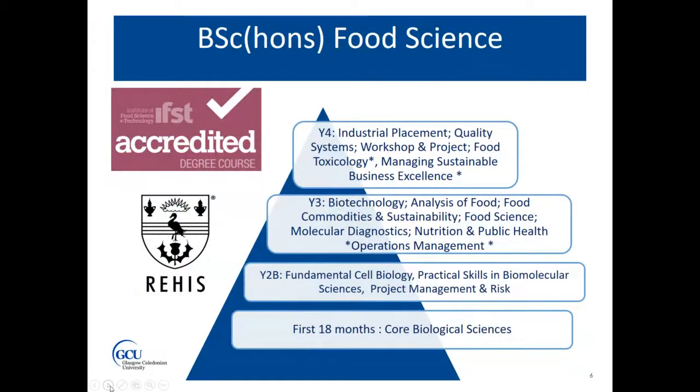Looking at the BSc in Food Science degree structure, in the first 18 months you study core biological science subjects alongside other biological science cohorts at GCU — so you would study with pharmacologists, biomedical scientists and biological scientists, covering things like physiology, introduction to microbiology, biological chemistry and a range of lab skills. Moving into the second half of second year, we incorporate the first business module into the programme, where you study project management and risk alongside fundamental cell biology and practical skills in biomolecular studies, giving you a broad range of skills and some business acumen.